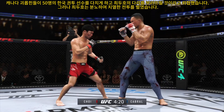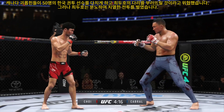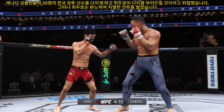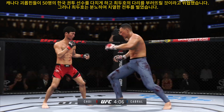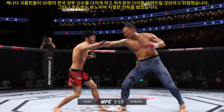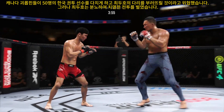Both fighters exchange in the pocket. A straight right hand, no good. A big punch lands through the middle. Real quick leg kick. He made good use of his size there as he lands the flush knee. Look at the commitment to kicking in this fight.